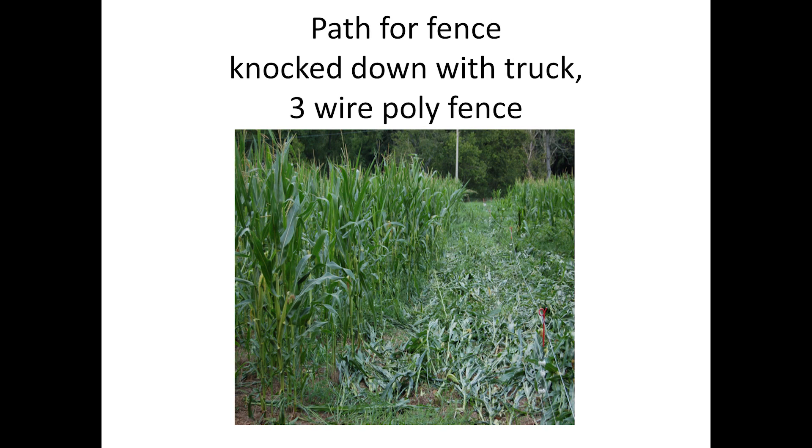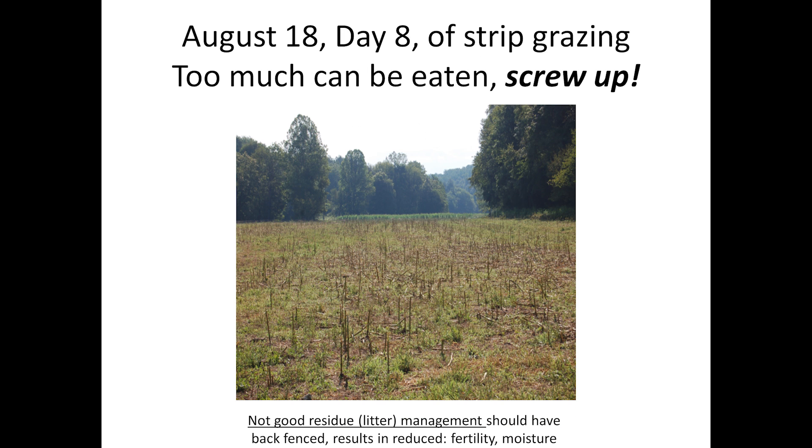That's a three-wire poly wire fence — I just knocked it down with my truck and put it up and strip grazed it. I don't like that picture because there's not enough cover. We need more residue cover — you need 50%, I don't want to see any soil. You can see corn in the background that hadn't been grazed yet.